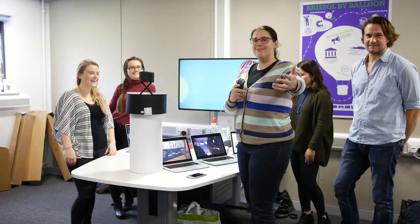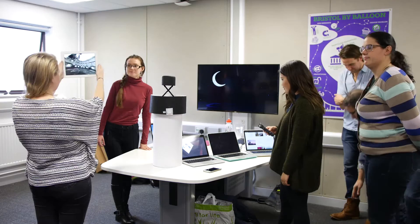Welcome to Bristol by Balloon! We started off by visiting MShed to see the current systems and found that some of the systems were very outdated, as you can see here.